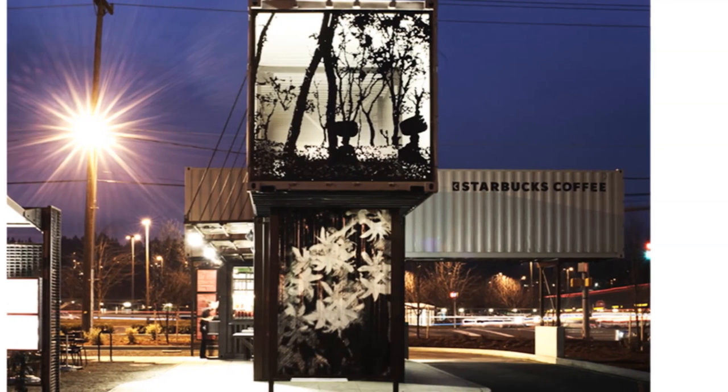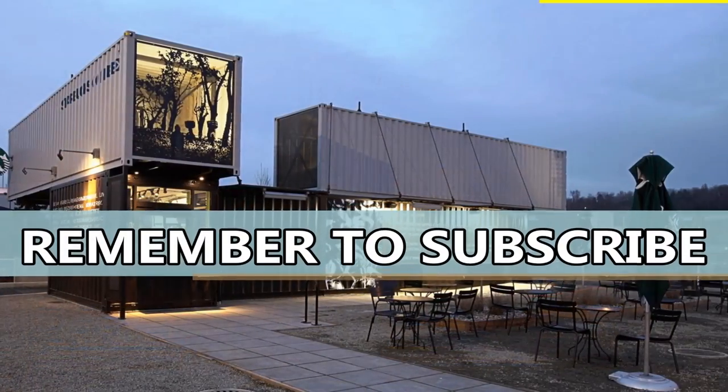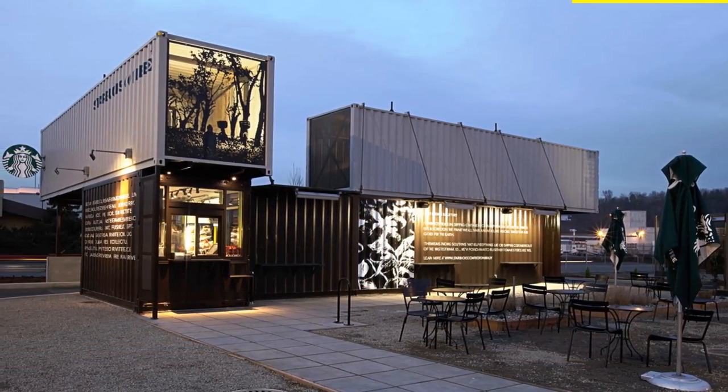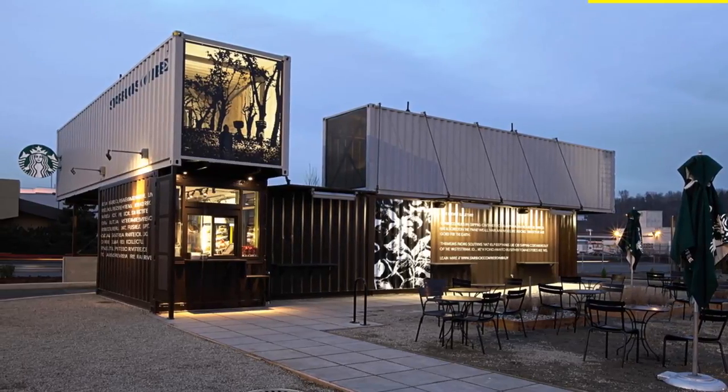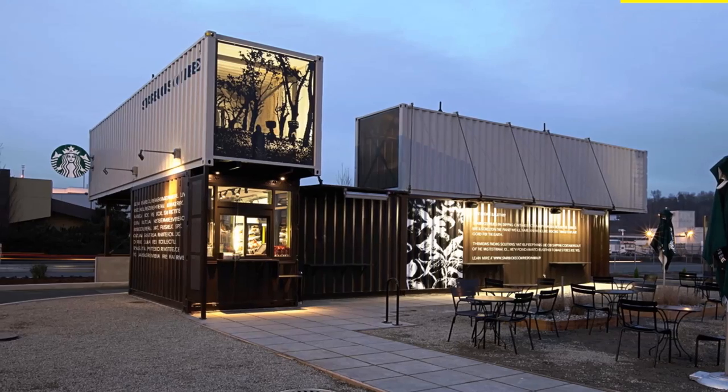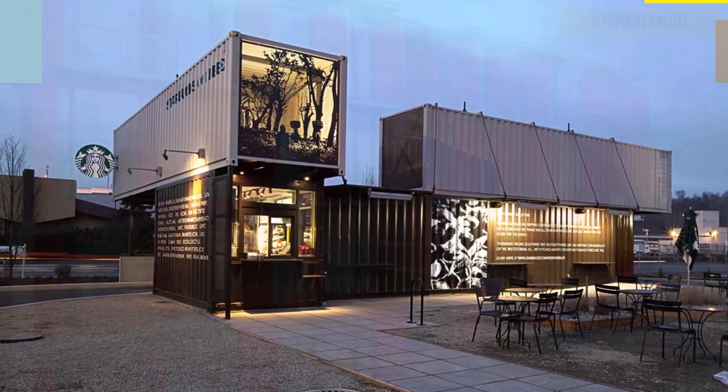The Seattle store is one of the best of Starbucks' reclamation drive-thru and walk-up stores made from shipping containers in the United States. The store is built out of four shipping containers to create 450 square feet of retail space and designed to LEED standards.